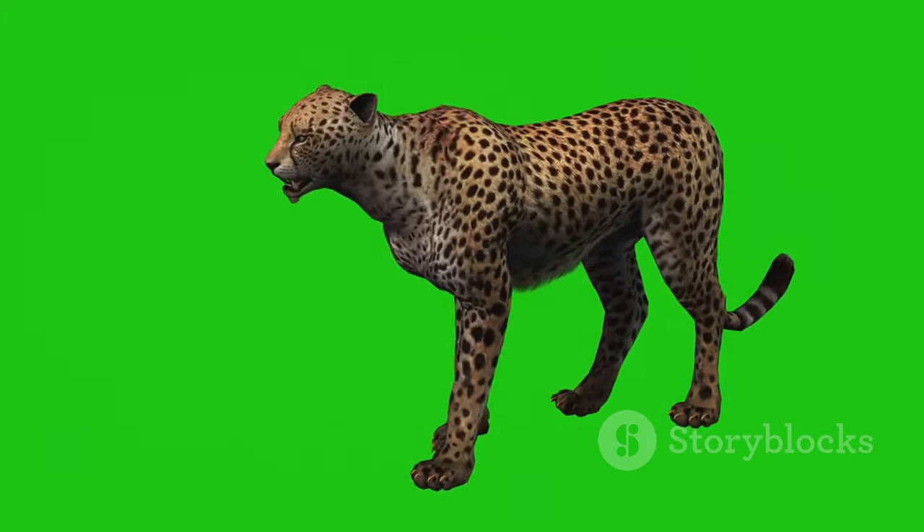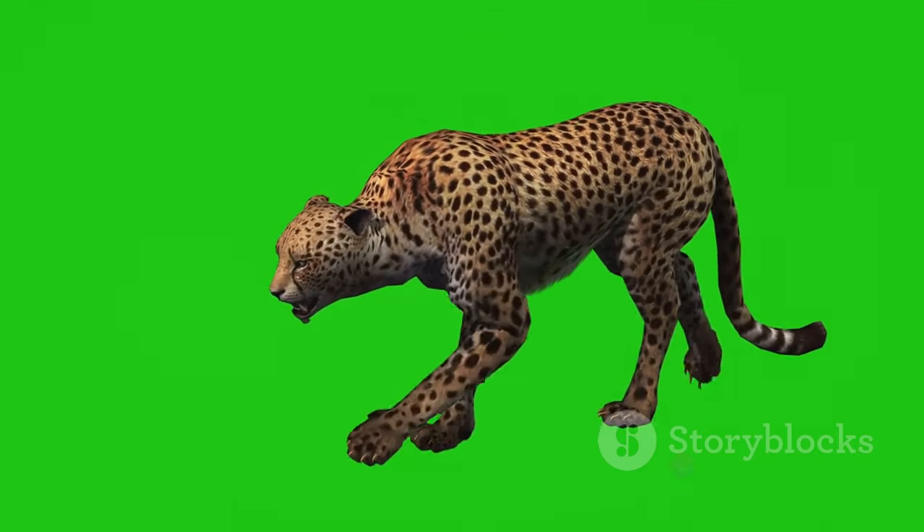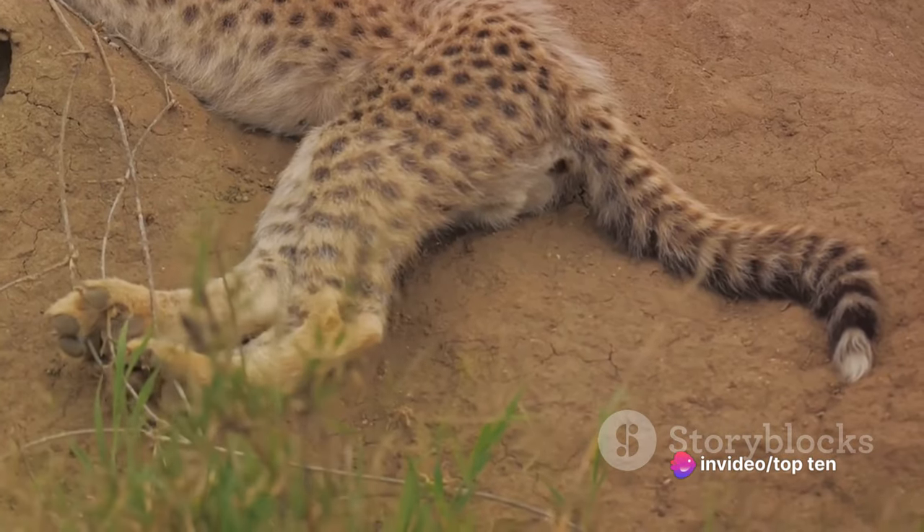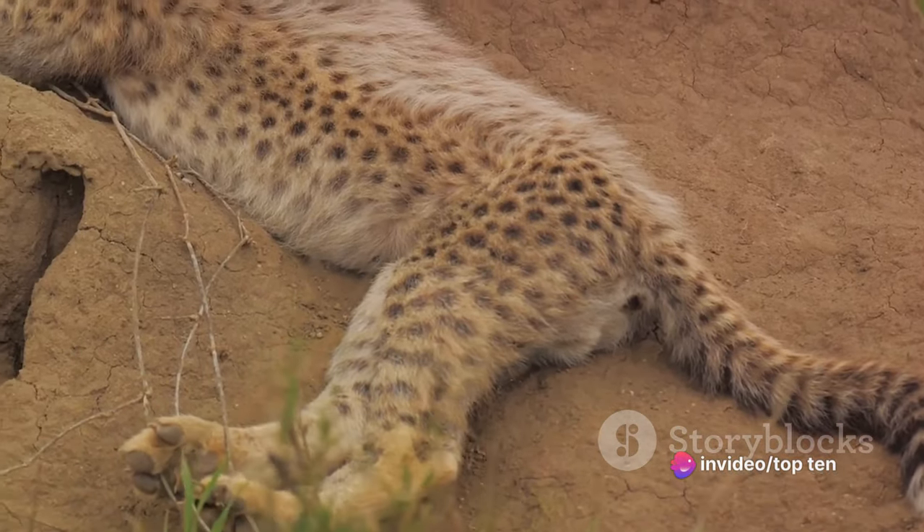This lethal predator can accelerate from 0 to 60 mph faster than most sports cars on the market. Its slender body and long legs are designed for rapid acceleration and swift turns.